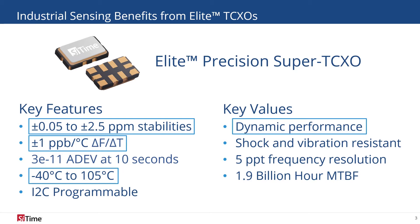SiTime's Precision TCXOs also offer industry-leading shock and vibration resistance for extreme environmental robustness. Our TCXOs are available with I2C digital control, with 5 ppt tuning resolution to eliminate the noise associated with voltage control.